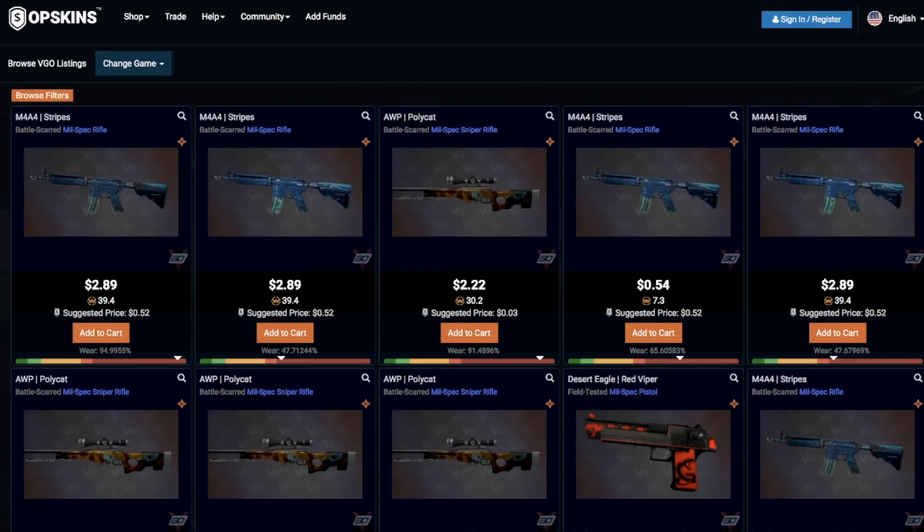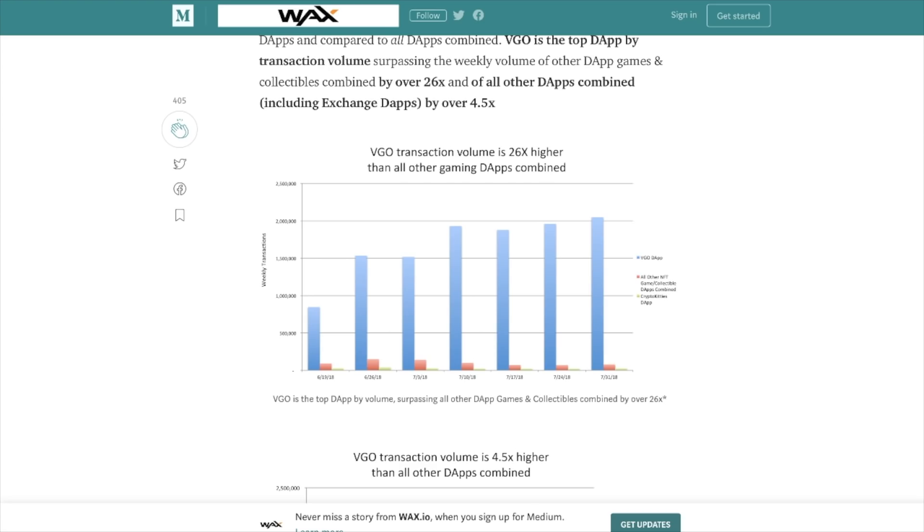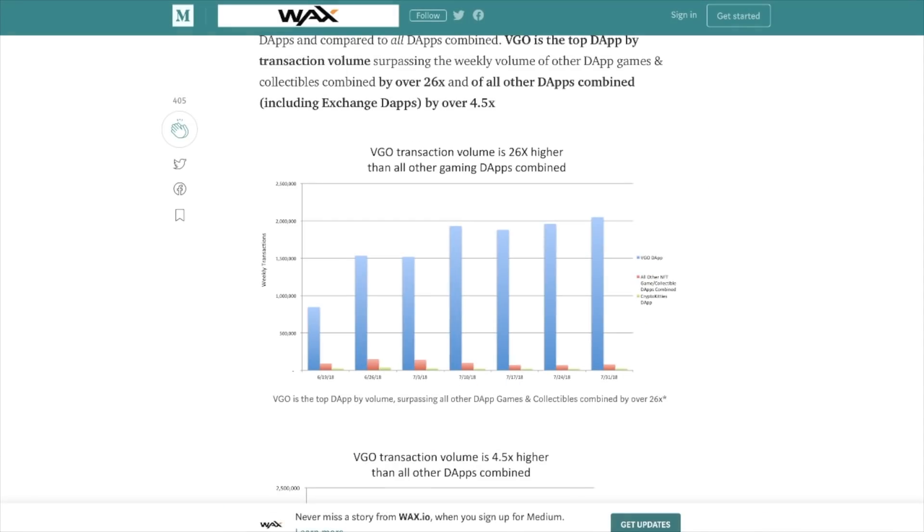The top decentralized application using the WAX blockchain is Vigo. Vigo is kind of like opening CS:GO skins, but with new skins that can be used in games in the future. They have a very high number of transactions per second on this platform already. Looking at their statistics, they have weekly transactions recently above 1.5 million per week — a huge transaction volume because there are so many items out there. It's very interesting to see that the WAX blockchain can already handle these transactions.